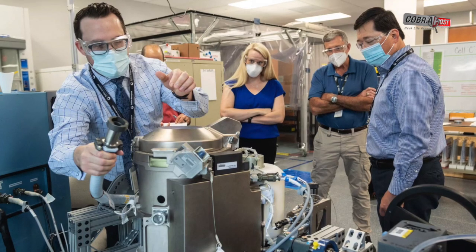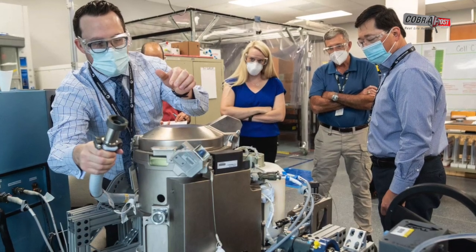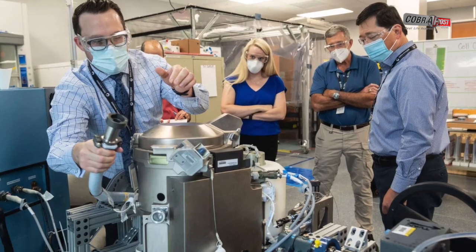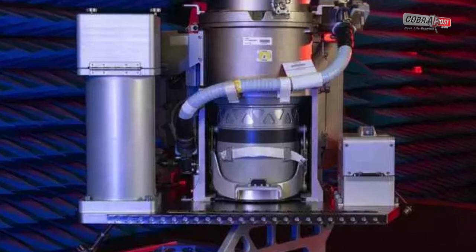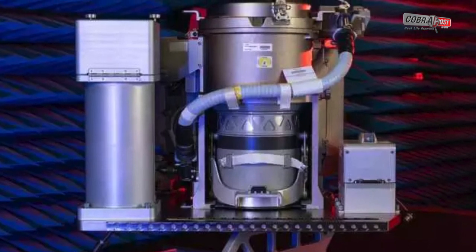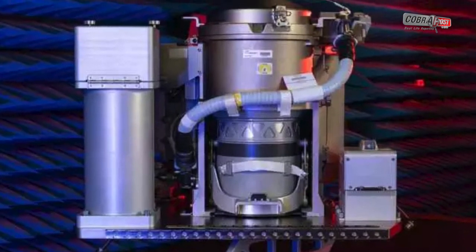The toilet is designed to be easier for women to use than prior space toilets. It's also made of strong metals that can withstand a highly acidic solution that NASA uses to treat astronauts' urine.